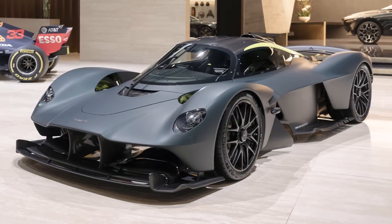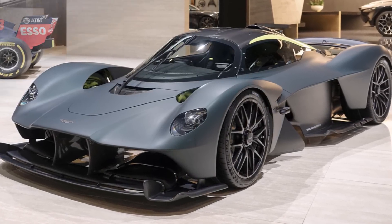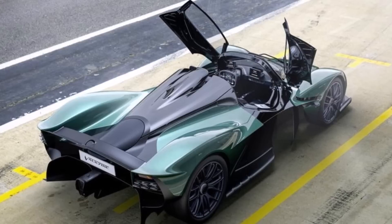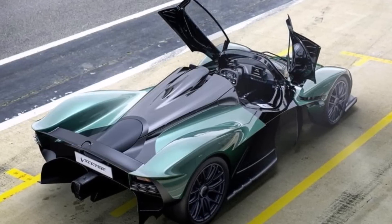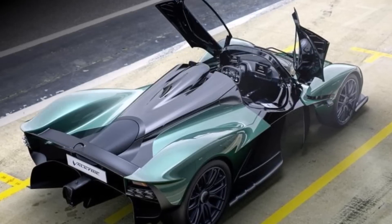So all in all, we have to thank Aston Martin for bringing this car to the road and giving us a proper onboard lap with the Valkyrie driven hard. They created a car which provides GT3 lap times on road tires, with higher speeds on the straights and faster acceleration at high speeds than an F1 car. What do you think about the Valkyrie's performance? Let me know in the comments below and see you at the next video.